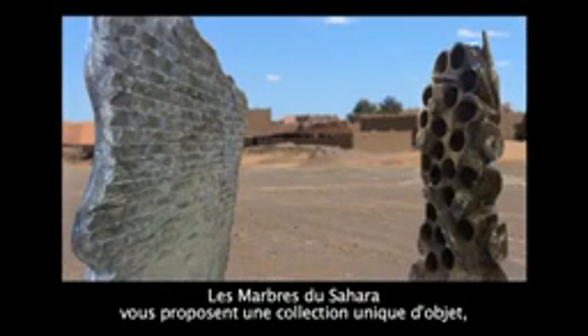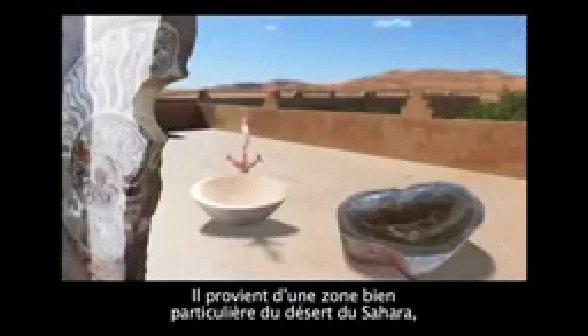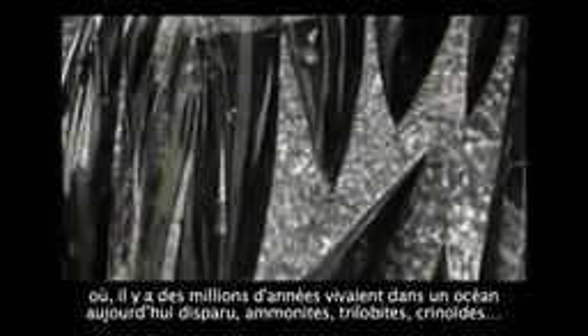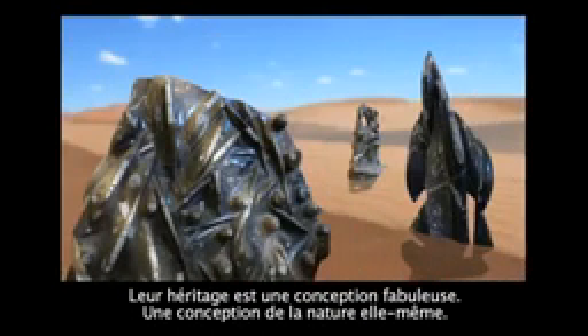A remarkable collection of marble furnishings. Our marble is unique. It comes from one particular area of the Sahara Desert, where billions of years ago, now extinct ammonites and trilobites lived. There they were preserved forever and formed what we call fossilized marbles. Their legacy is fabulous, designed by nature herself.